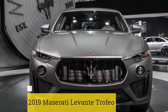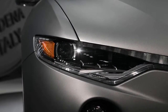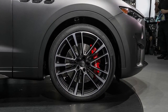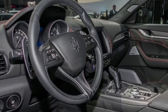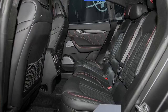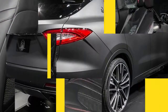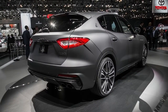2019 Maserati Levante Trofeo. Want some serious power to go with sexy Italian style? The 2019 Maserati Levante Trofeo has your name written all over it. Featuring a 3.8-liter twin-turbo V8 with 590 horsepower and 538 lb-ft of torque, the Levante Trofeo can accelerate to 60 miles per hour in 3.7 seconds and top out at well over 180 miles per hour, according to Maserati. It also features a new kind of leather called Pieno Fiore, Corsa Driving Mode, and Launch Control.